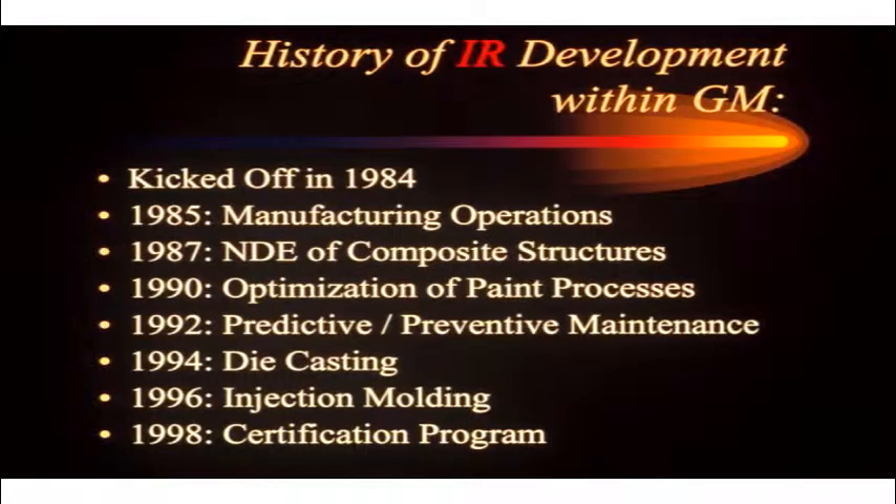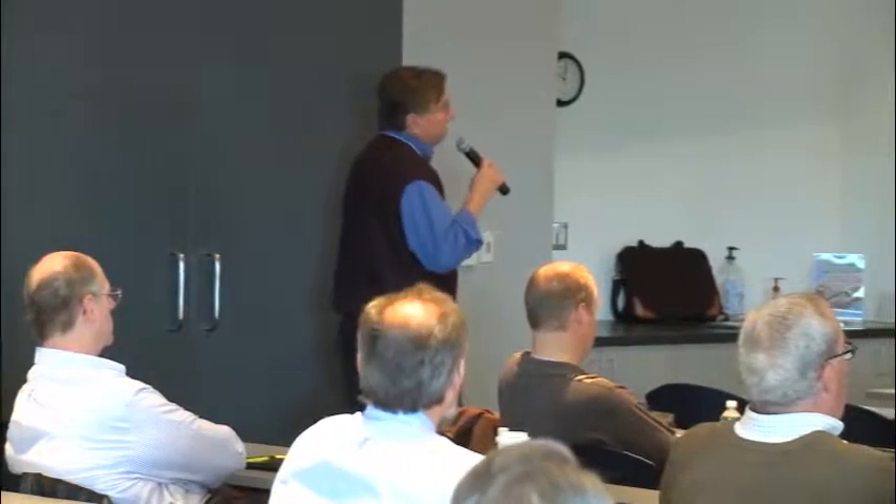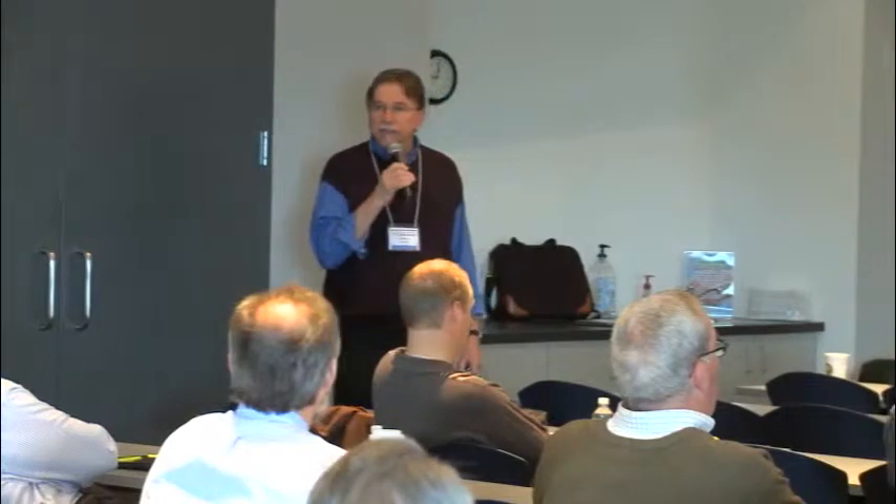In 96, we got into ejection molding, worked with some of our suppliers, and had some good applications there. In 98, we started our certification program, and that went right up to our bankruptcy. We're going to be starting that up again.